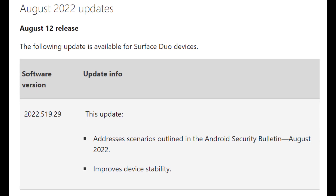Starting with the original Surface Duo, Microsoft has released a new update which brings it to 2022.519.29. This is a very small update, supposedly. Mine hasn't gotten it for some reason, but it addresses security bulletins and improves device stability. All my OG Duo fans, have you guys gotten your update yet, and if so, has it done anything major to improve stability on the device?